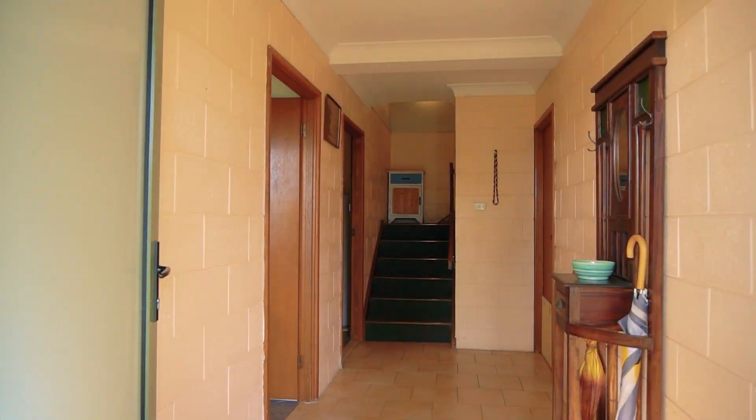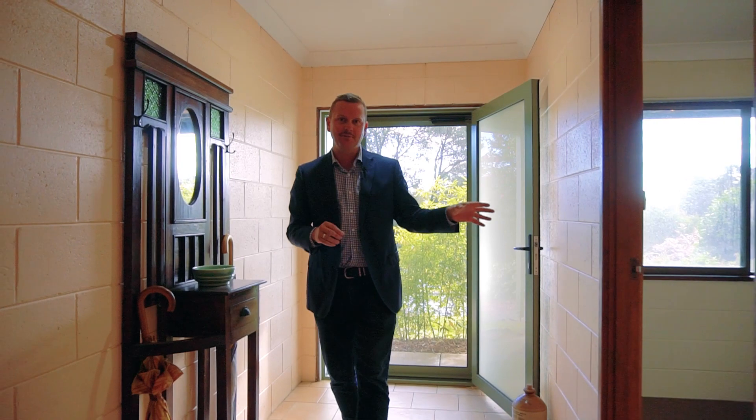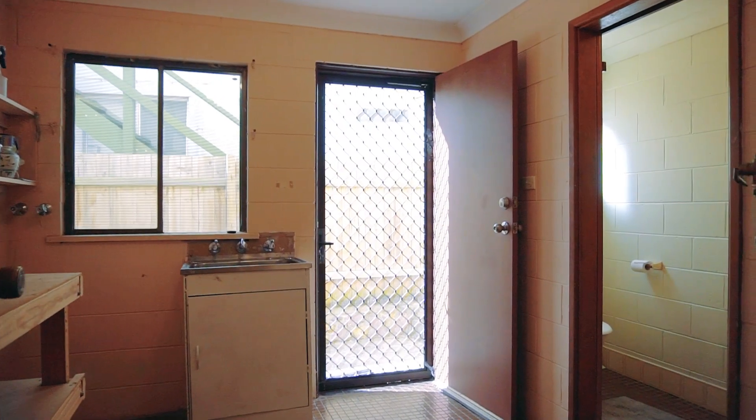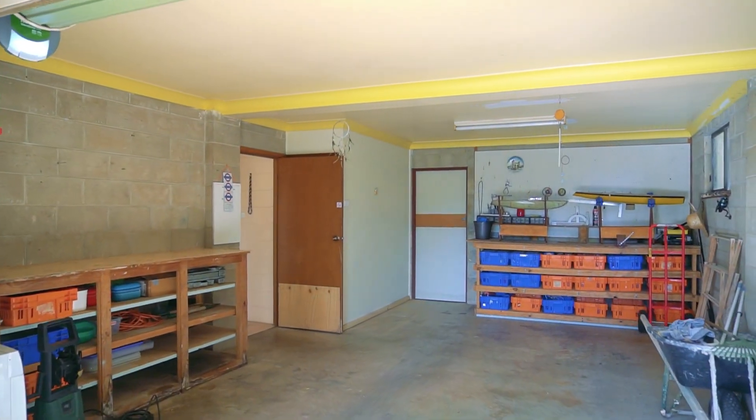Coming into the home on the ground level we have one bedroom, we have a second bathroom with laundry, internal access to the single car garage and through that garage we'll have great access from an abundance of storage underneath the house.